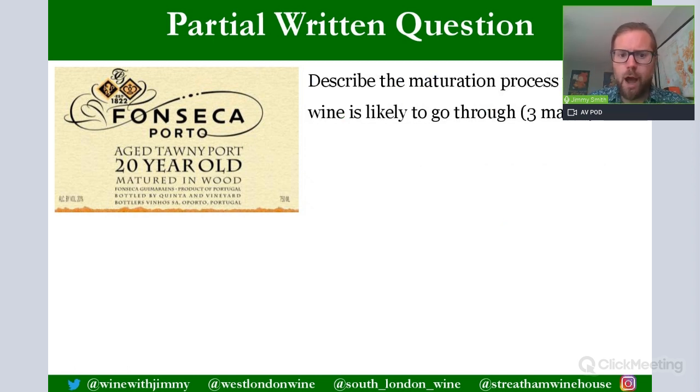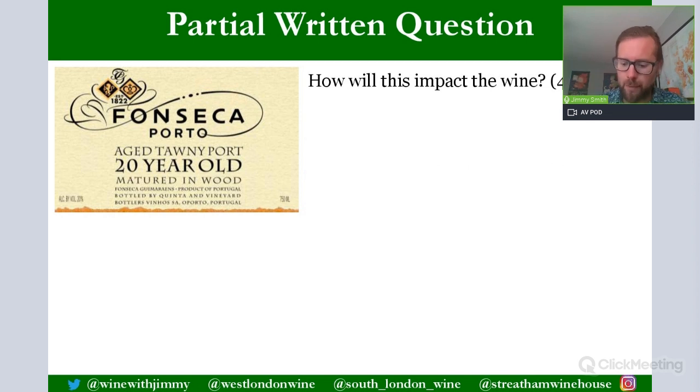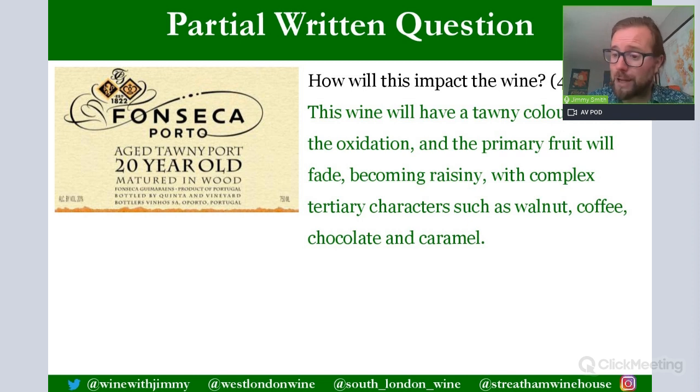The second exam question asks you to describe the maturation process for a 20-year-old tawny port. This wine will undergo an average of 20 years aging in small oak barrels called pipes, which oxidize the wine. You can include characteristics produced: tertiary notes of almond, marzipan, walnut are produced from this oxidative process. For how this impacts the wine: the wine will have a tawny color due to oxidation, primary fruit will fade becoming raisiny, and complex tertiary characteristics will be produced - walnut, coffee, chocolate, caramel, marzipan, almond.